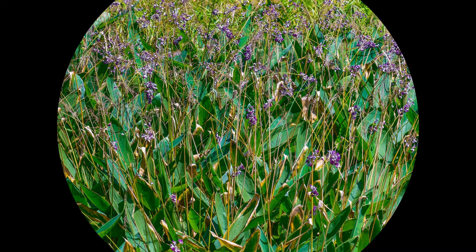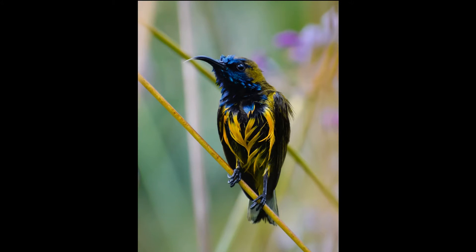The water canna pond at Jurong Eco Garden is a paradise for small birds — except when there is heavy rain in the garden. Here is one unhappy, bedraggled olive-backed sunbird after being drenched by a heavy downpour.